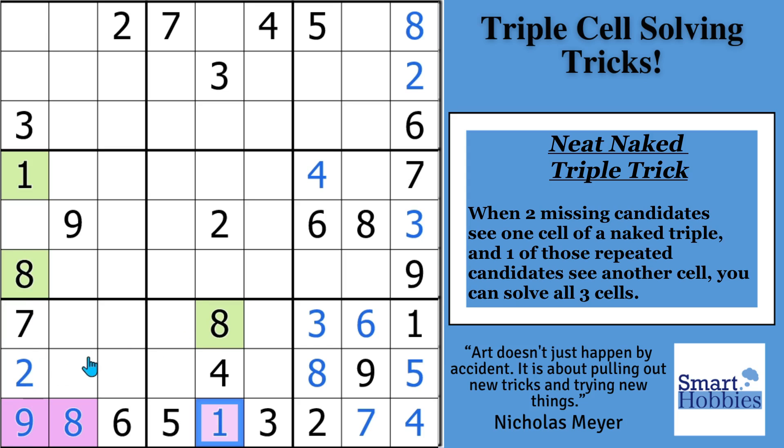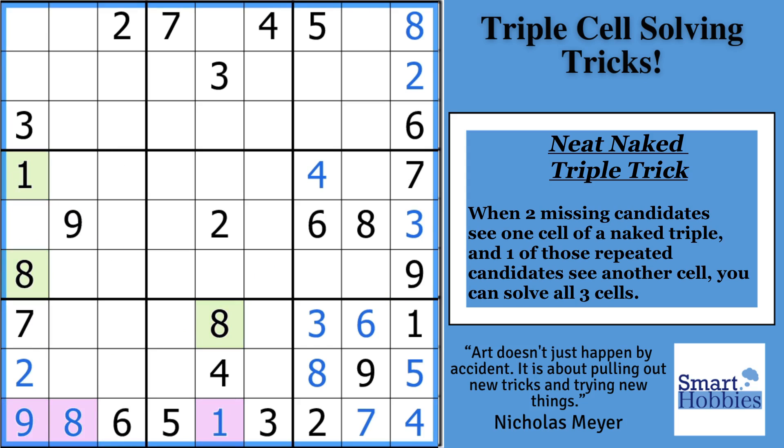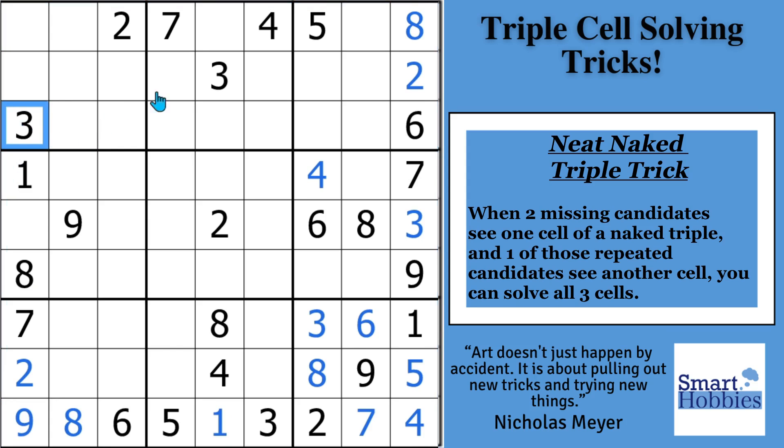This is the more traditional method where you're looking across the row, and you have two digits in the column peering down, and one repeated in the column. You see these two 3s — you can solve for 3 right there. And we'll set up another neat naked triple trick up here in row 1.